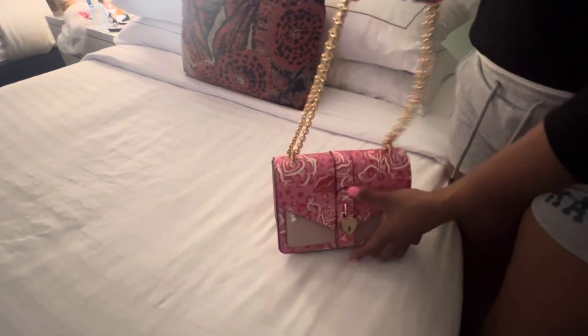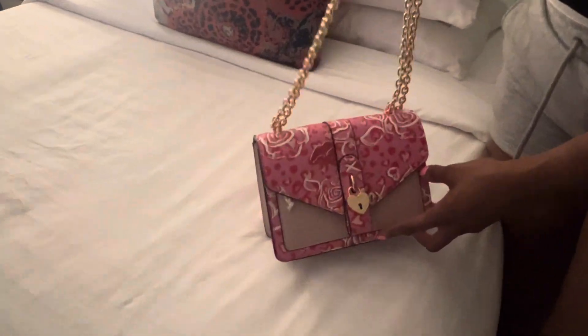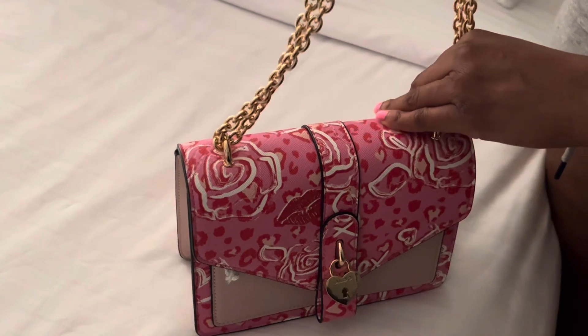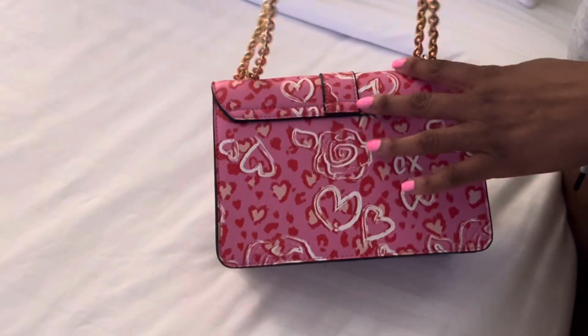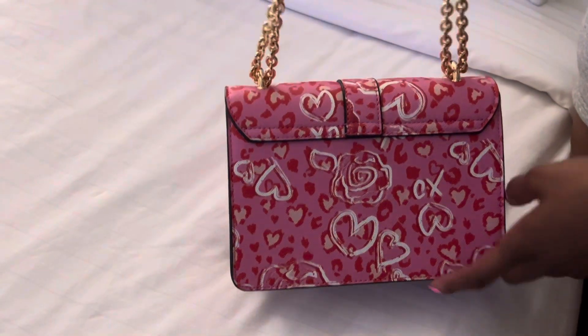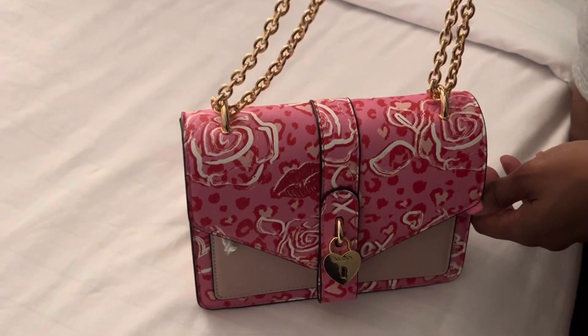I hope you enjoyed this date night edition of 'what's in my bag.' This bag is by Aldo — it's a beautiful red and pink Valentine's-themed handbag with hearts all over it, and you can honestly use it all year long. Hugs and kisses, guys!